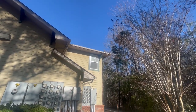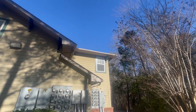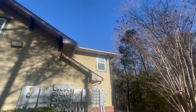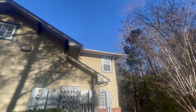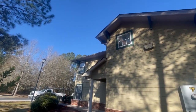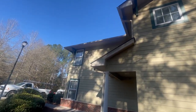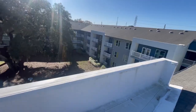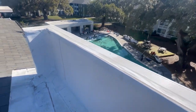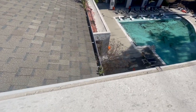I quoted this on a worst-case scenario basis — I assume that every single square inch of every single gutter is going to be completely clogged and we're going to have to unclog it by hand. I'm hoping that's not the case, and usually it's not. Over the past few years, we've made a small fortune cleaning gutters for commercial properties, and it's a little niche that I've found that is pretty awesome.